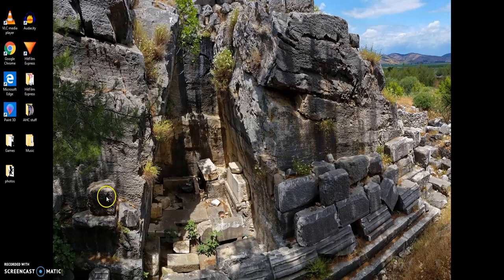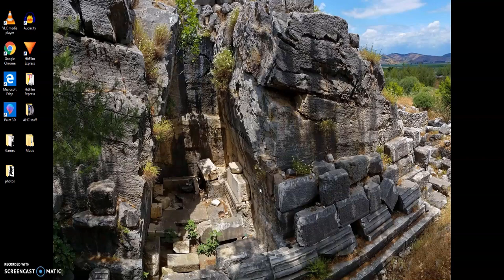Hello everyone, welcome back. Today I would like to talk about the background of my desktop. We've seen this before a couple times briefly in one of my other videos. This is the Balevi mausoleum in Turkey, and I've been inspired to make this video by Charles Koss' video and a couple other researchers' videos. I'll give links in the description for their stuff, along with the photo galleries where I found some additional photos of this site.